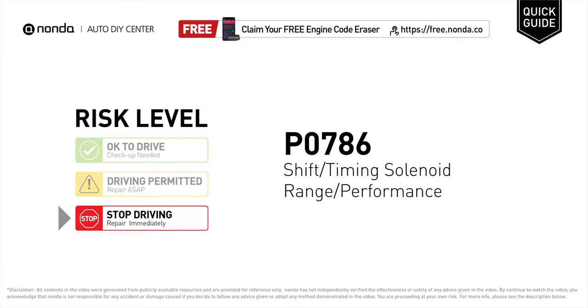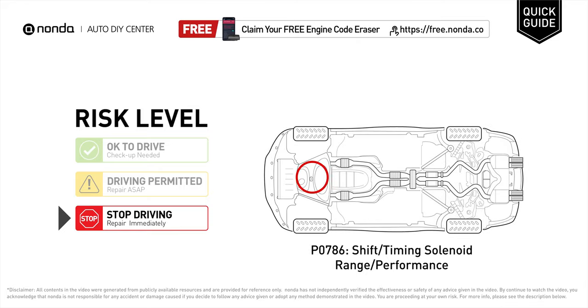P0786 is a diagnostic trouble code for shift timing solenoid range or performance issues. Under this circumstance, stop driving and repair your vehicle immediately. It means that the PCM has detected an abnormal malfunction in the shift or timing solenoid.